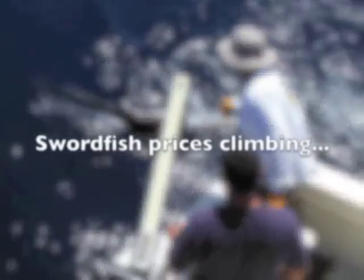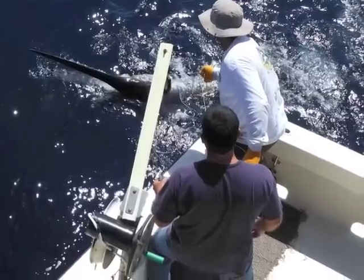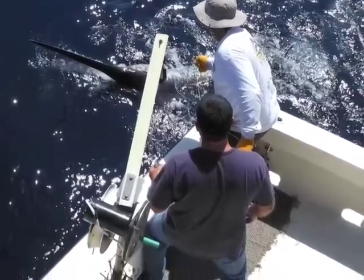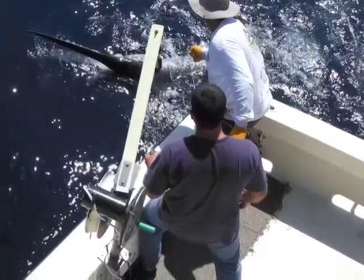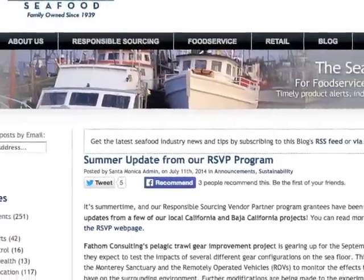In other market news, swordfish prices are climbing as we head into the weekend. And speaking of swordfish, did you know that our RSVP program is funding research designed to improve the sustainability of fishing gear that targets swordfish? Learn more about that project and more on our blog. Have a great weekend!